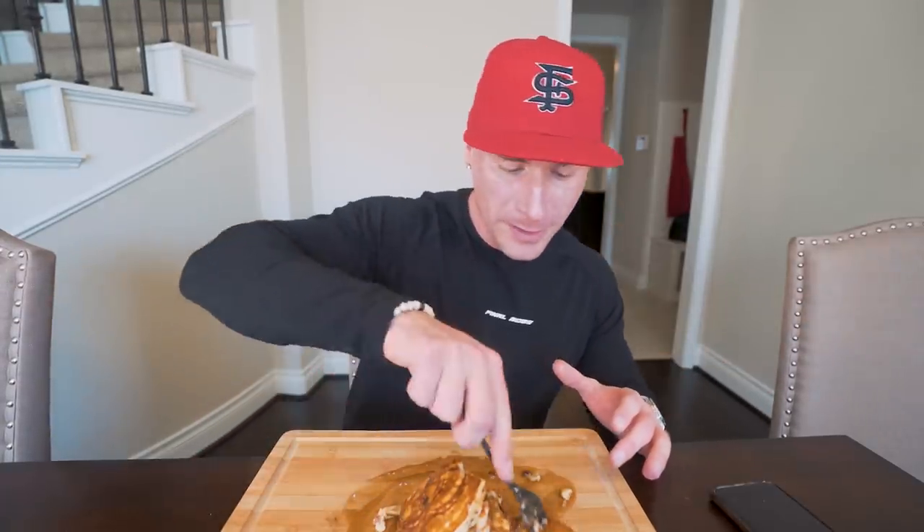This is a pile of pancakes — you have got to be stuffed afterwards because it takes a long time to eat. I don't want to be done by this point in the video, but I'm having a hard time getting through it. But those chocolate chips keep me coming back for more.